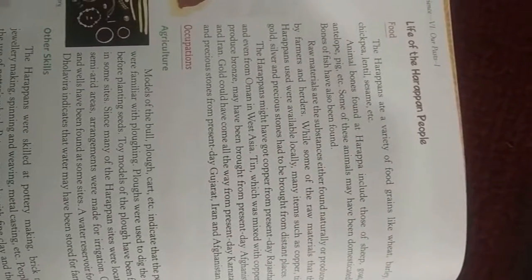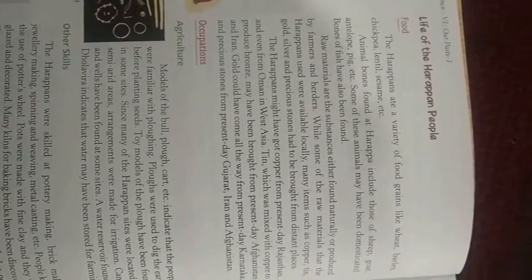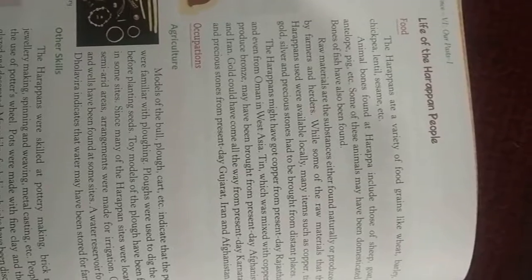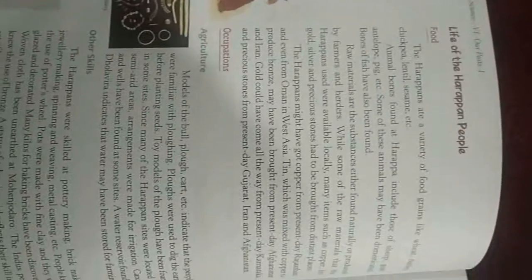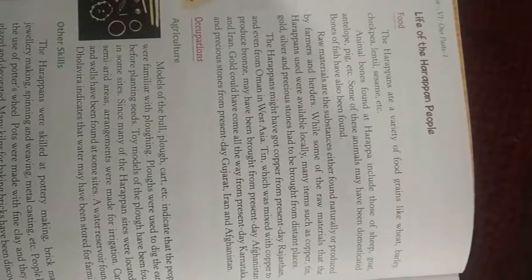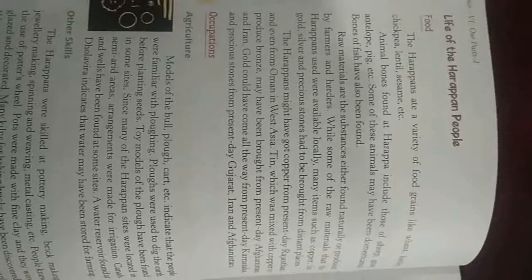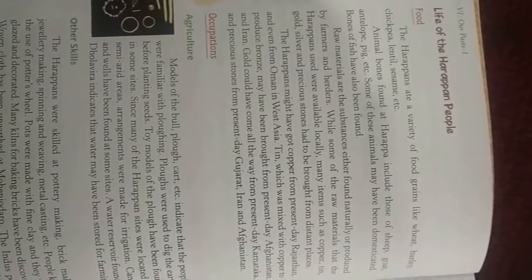Raw materials are substances either found naturally or produced by farmers and hoarders — basically anything used to make something. While some of the raw materials that the Harappans used were available locally, many items such as copper, tin, gold, silver, and precious stones had to be brought from distant places.